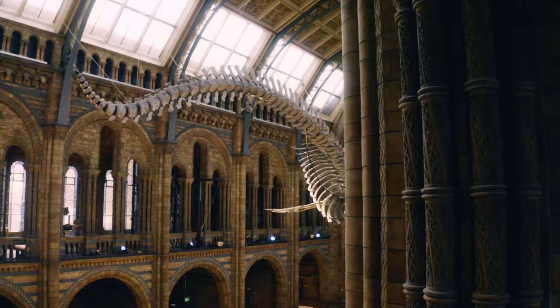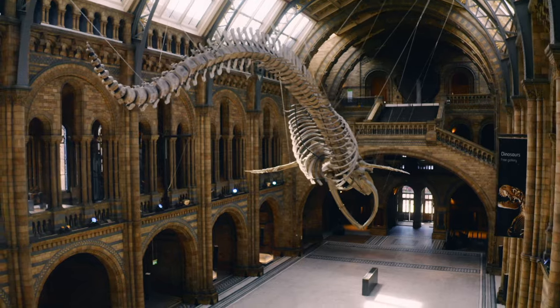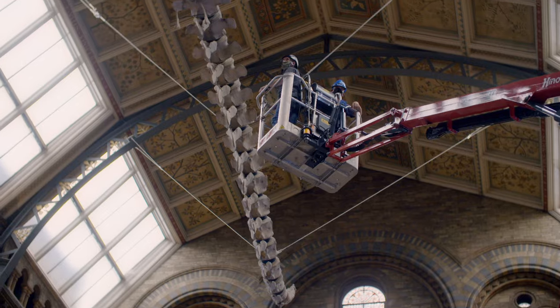Every visitor to the museum will pass under this four-and-a-half tonne, 25-metre-long skeleton. And checking she's safe to hang high over their heads is a crucial job that can only happen out of hours.